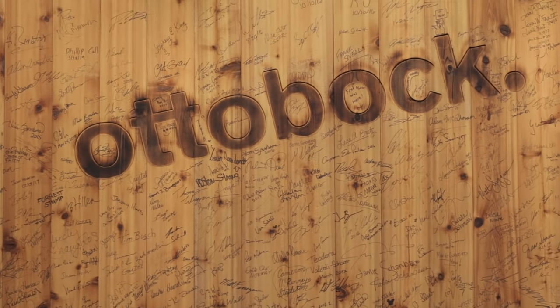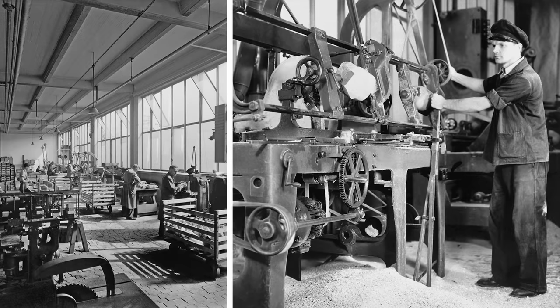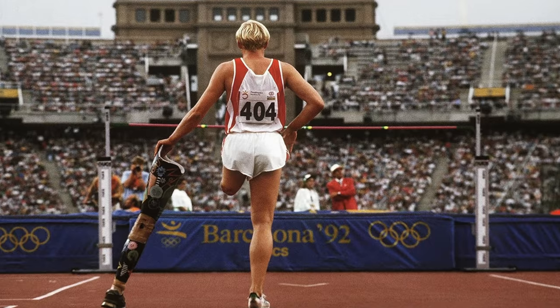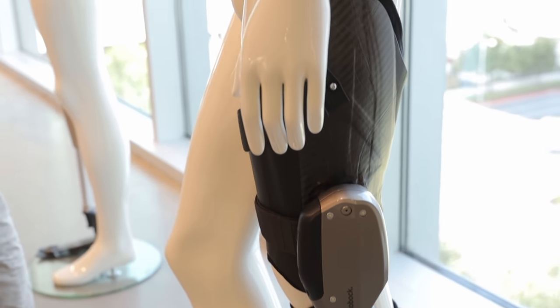Autobach is a German prosthetics company founded in 1919 after World War I. The company first fabricated prostheses for war victims and then for Paralympians. They are now creating bionic exoskeletons for everyday use.